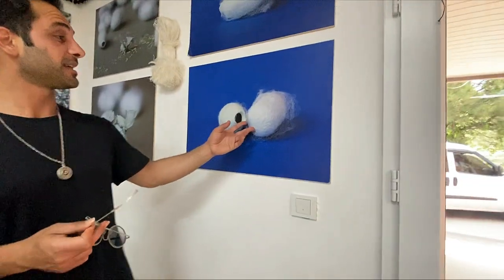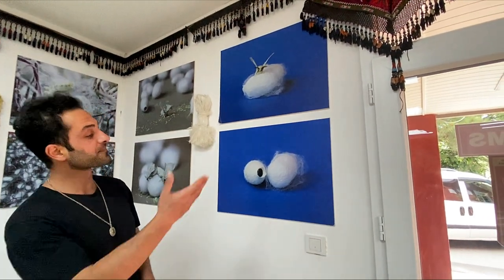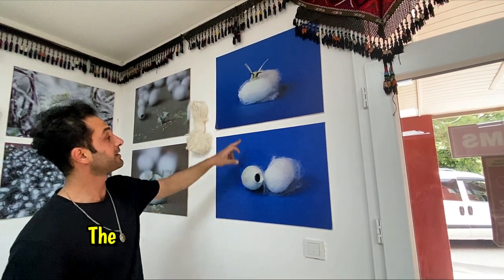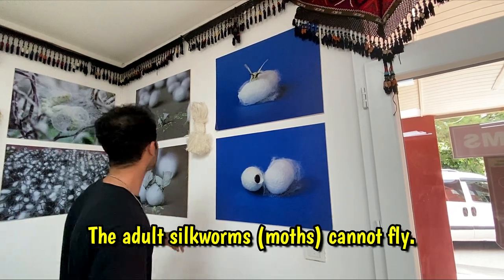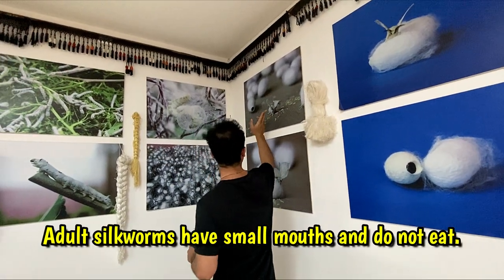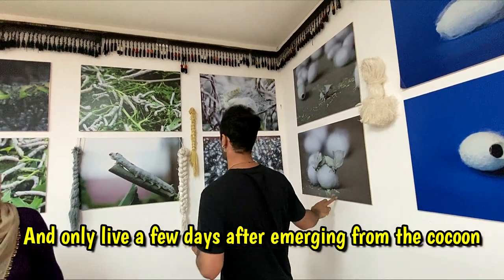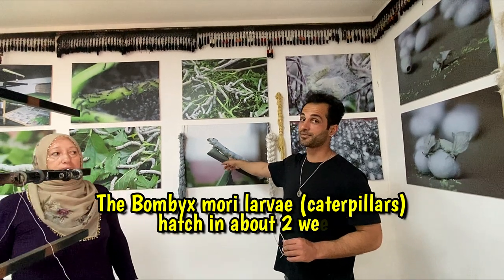We can see a couple of images here representing the entire process throughout the newborn butterfly. It just gets out of the cocoon and then leaves the eggs — around 350 to 400 eggs — and has a lifespan of up to two to three days. After that, from the eggs comes out a larva — the bombyx mori, the name of the silkworm.